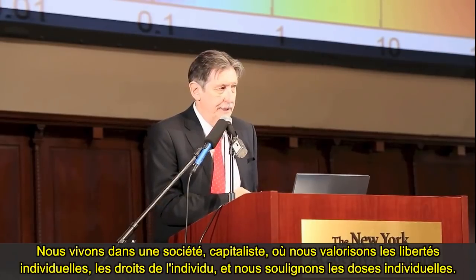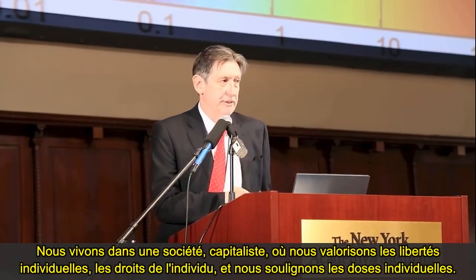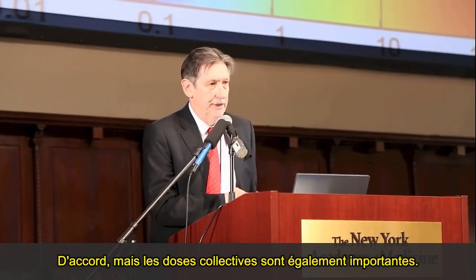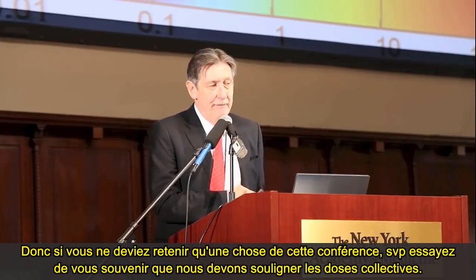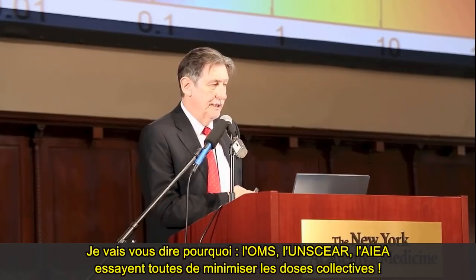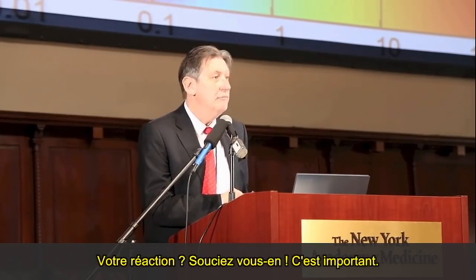We live in a capitalist society where we value individual freedoms, individual rights, and individual doses, and put a lot of emphasis on them. But collective doses are important too. So if you pick up nothing else from this conference, please try to remember that we should emphasize collective doses. The World Health Organization, UNSCEAR, and IAEA are all trying to downplay collective doses — your response? Pick it up. It's important.